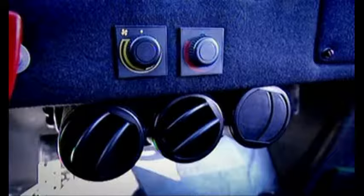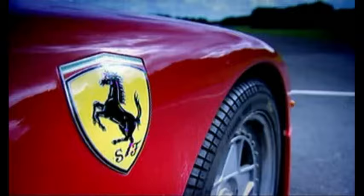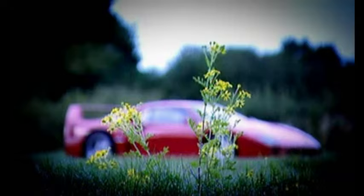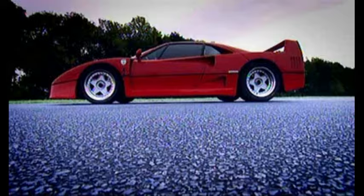The Ferrari F40 had no door handles, no radio and no carpets. The interior was held together with what looked like green bathroom sealant. And the paint was so thin you could see the weave of the carbon fibre through it. All of this made it light, really light — it's only a passenger away from a Lotus Elise.